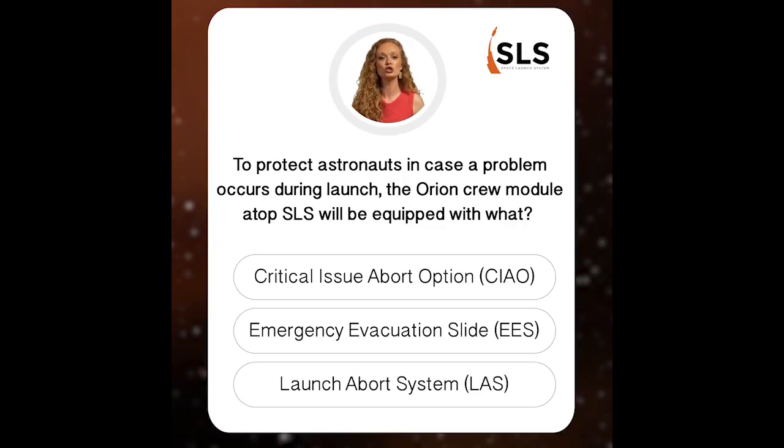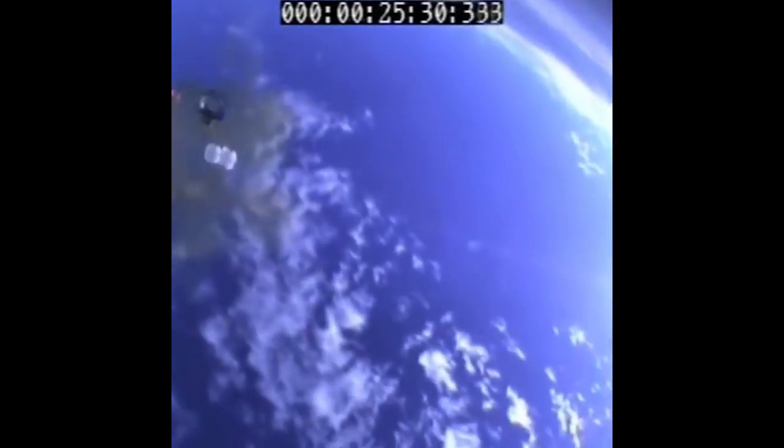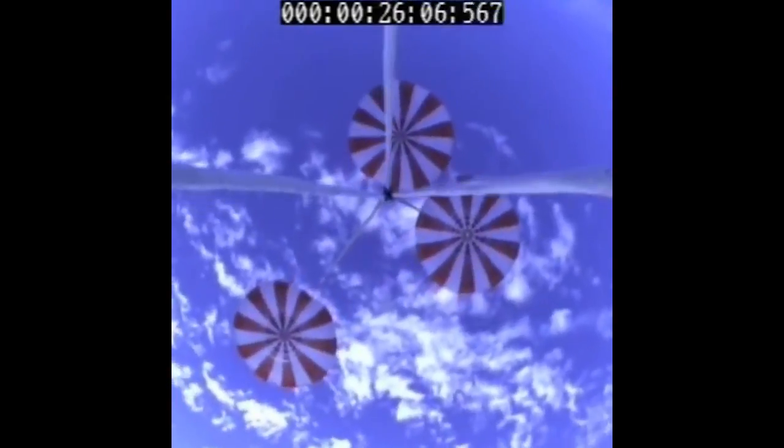In case of a problem during launch or ascent, the launch abort system will jettison astronauts in Orion safely away from SLS. The rocket on top of the rocket can activate within milliseconds, delivering the crew up to one mile in altitude before safely parachuting back to Earth.